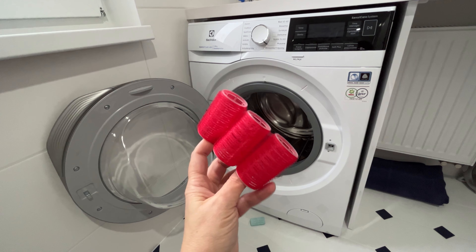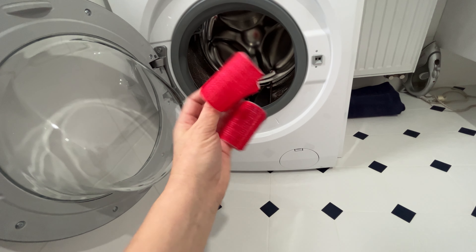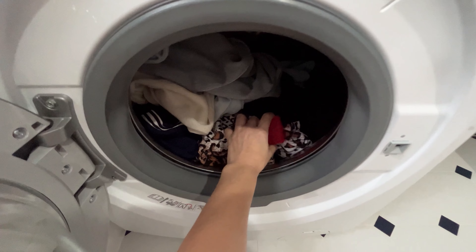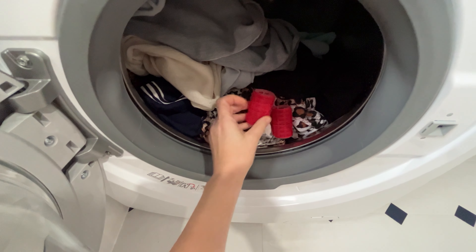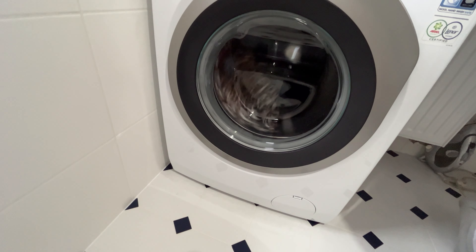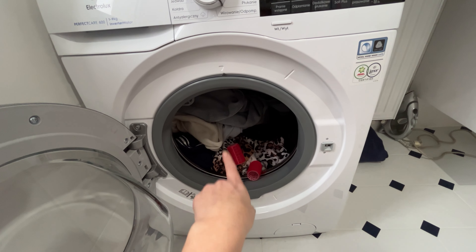Throw them into the washing machine and start the wash cycle as usual. Place your laundry in the drum and add two hair rollers. Put them between the items in the washing machine drum. Add a detergent capsule and wash the clothes together with the rollers. Give it a try once and you'll never stop.